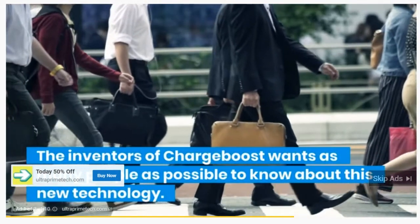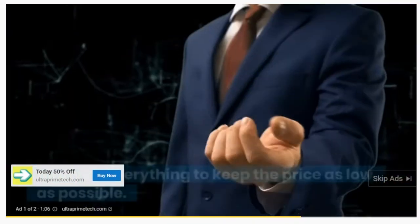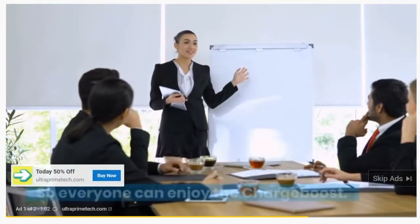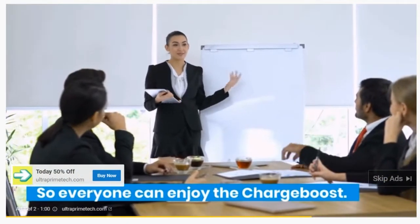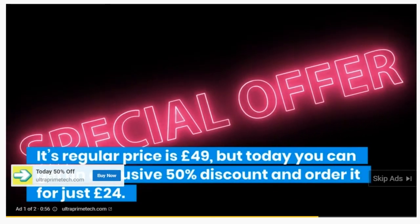The inventors of ChargeBoost want as many people as possible to know about this new technology. They did everything to keep the price as low as possible so everyone can enjoy the ChargeBoost. Its regular price is £49, but today you can get an exclusive 50% discount and order it for just £24.